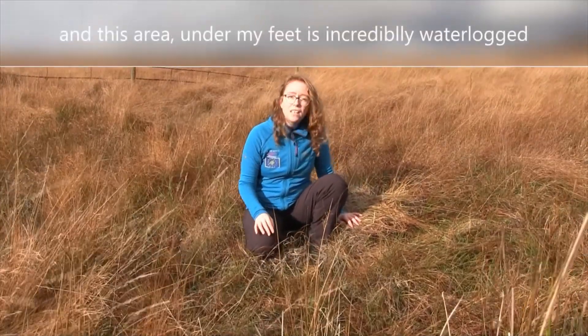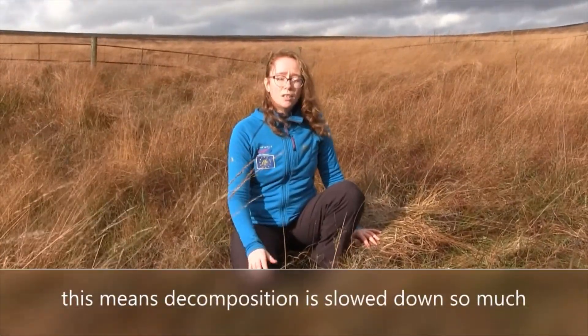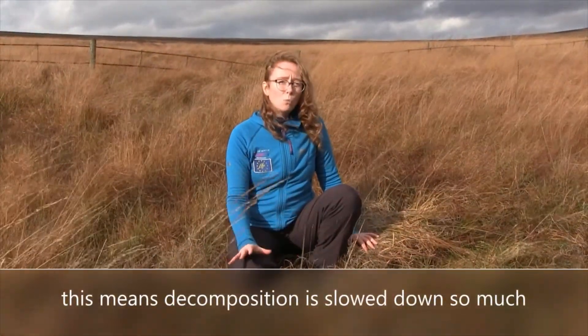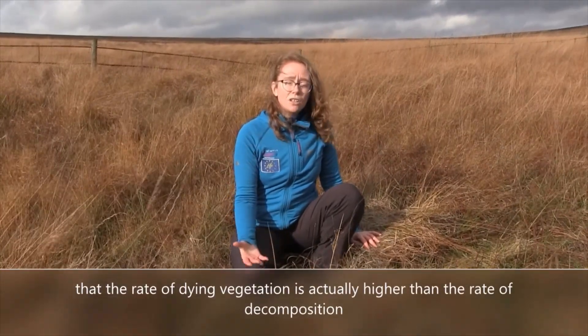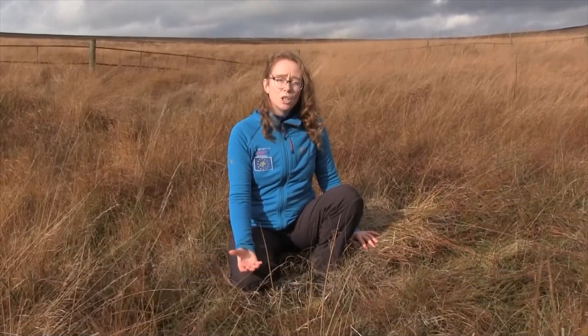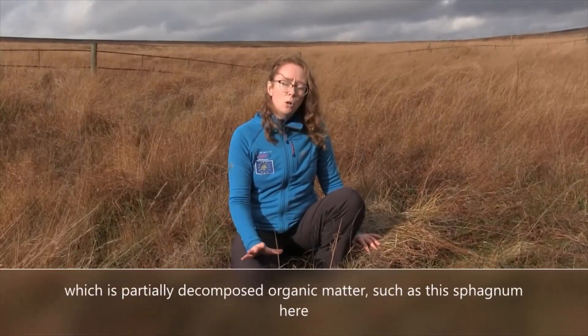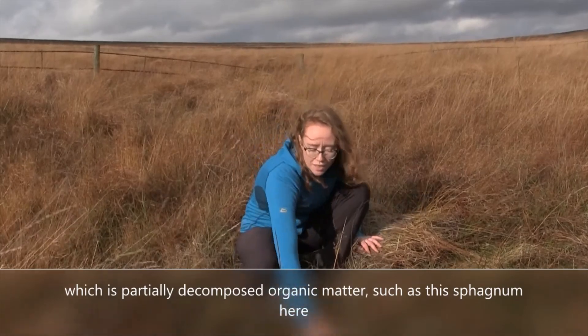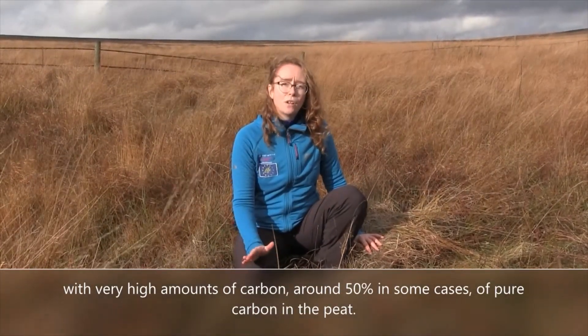This area under my feet is incredibly waterlogged. This means decomposition is slowed down so much that the rate of dying vegetation is actually higher than the rate of decomposition. So what you end up with is peat, which is partially decomposed organic matter, such as this sphagnum here.